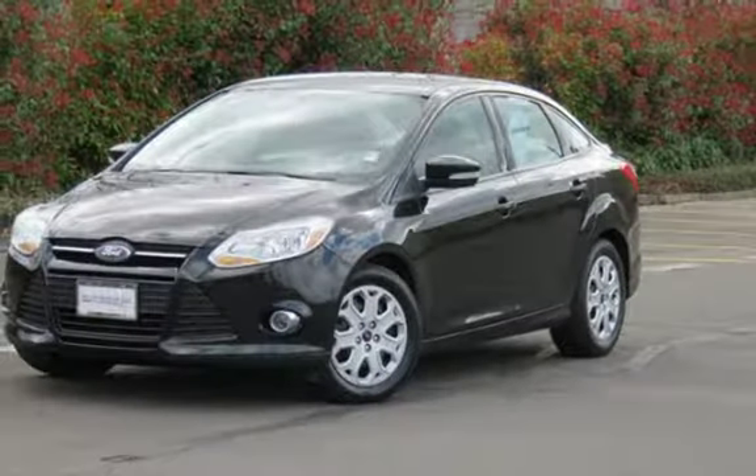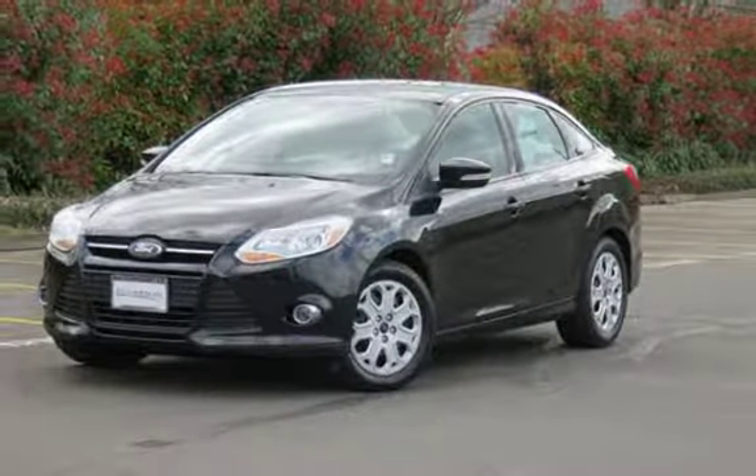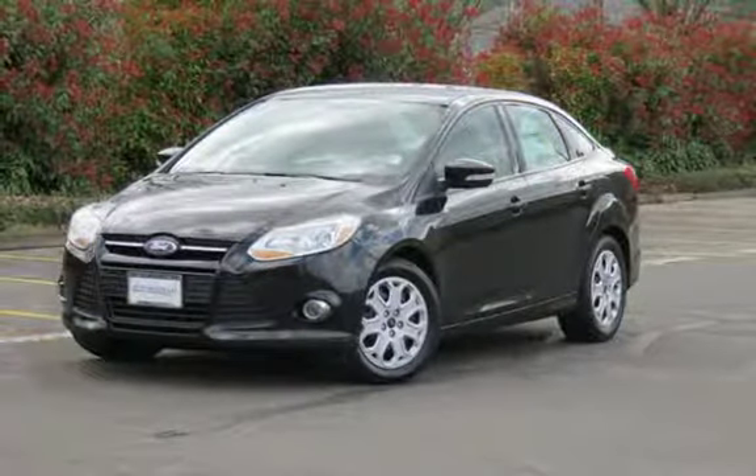Welcome to Auto House LLC. We will offer you the best collection of nice cars with the best financing available.